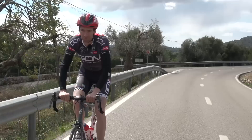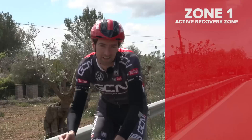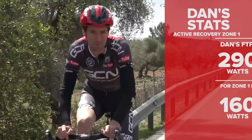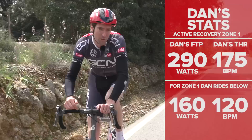Zone 1 is otherwise referred to as the active recovery zone, and as the name suggests, it's the sort of riding you're probably going to do the day after a hard training ride or a sportive event. To be in this zone you need to be riding at less than 55% of your FTP or less than 68% of your threshold heart rate. For me, with an FTP of 290 watts and a threshold heart rate of 175, I need to be riding below 160 watts and under 120 heart rate. This sort of riding should feel very easy and you should be able to hold a conversation.